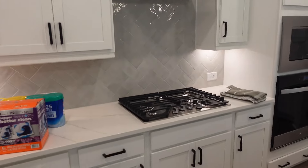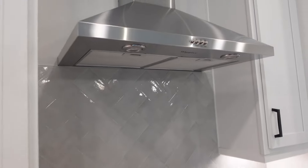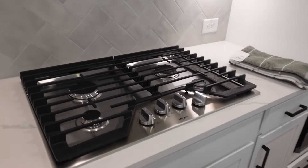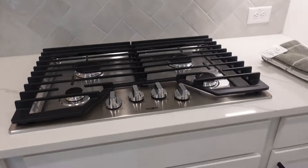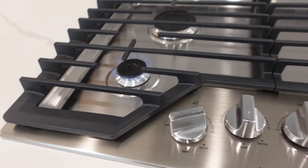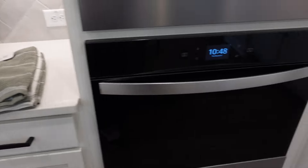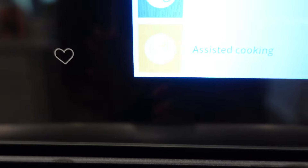I especially love this vent up here because I didn't want a kitchen that had a microwave over the stove. I like having a vent because it looks more open and spacious. I also always wanted a stove top where the oven was separate. And it's giving gas stove — you got to ignite it. Like we're cooking with gas, literally.